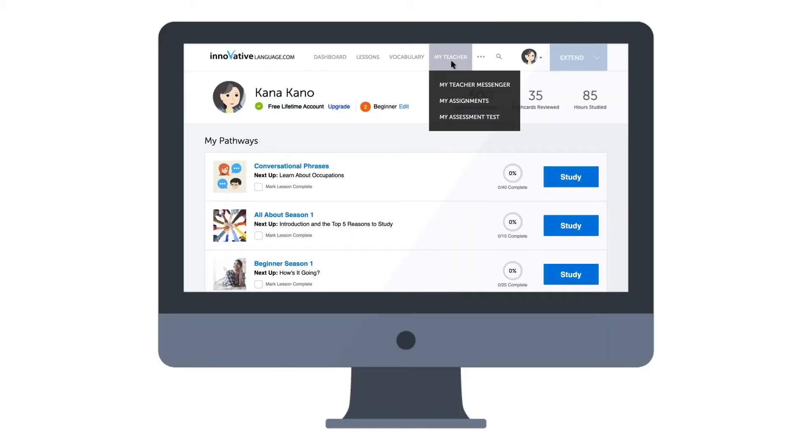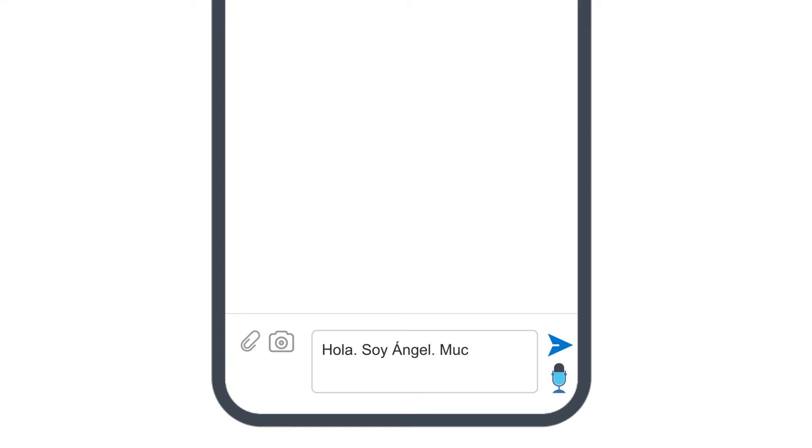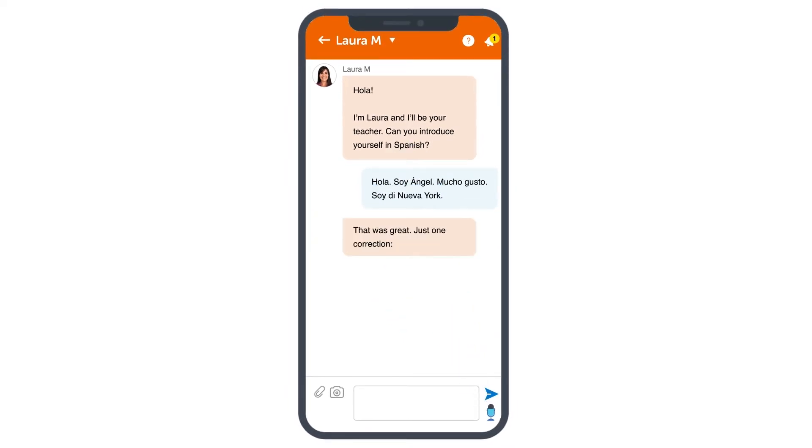When you log in, look for the My Teacher Messenger on the site, or access it inside the app. With the My Teacher Messenger, you can interact as much as you want with your teacher, and ask language questions, practice writing, and get corrections and feedback. You can even practice your speaking skills — send recordings of yourself speaking to your teacher for feedback. In fact, one of the first things you'll have to do is write or record a self-introduction. Your teacher will send you corrections and advice on your pronunciation, so that you can introduce yourself perfectly.